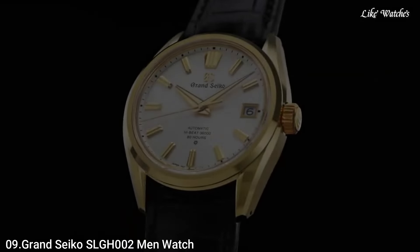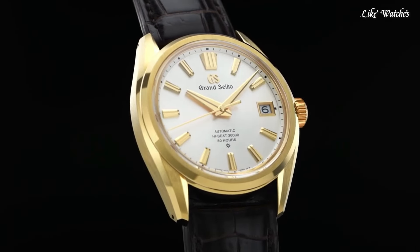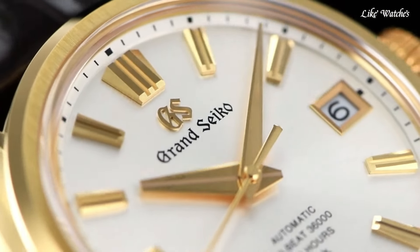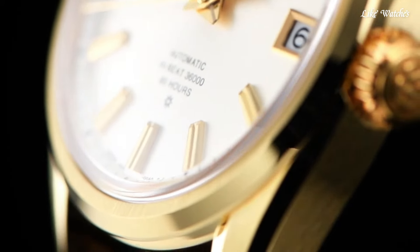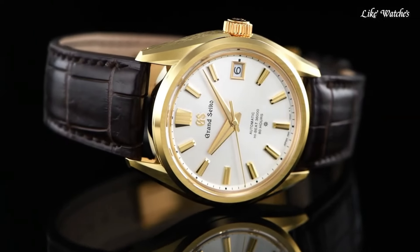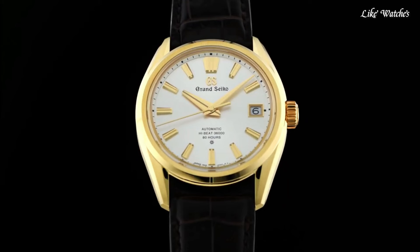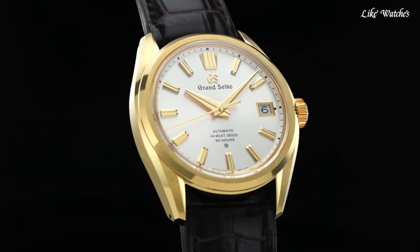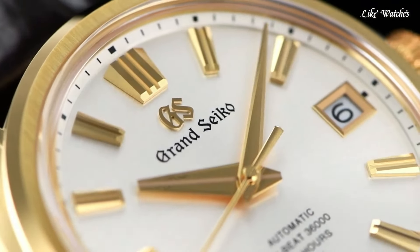Number 9: Grand Seiko SLGH-002 Men's Watch, a true masterpiece of Japanese watchmaking. Your interest in this exceptional timepiece tells me you appreciate exquisite craftsmanship, innovative technology, and timeless elegance. The unique and luxurious 18K yellow-gold case, 40mm diameter, slim profile thanks to the new Caliber 9SA5, hand-finished Zaratsu polishing, and a subtle crown placement for enhanced comfort.